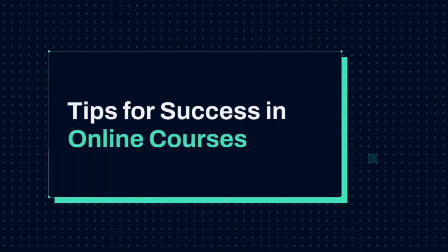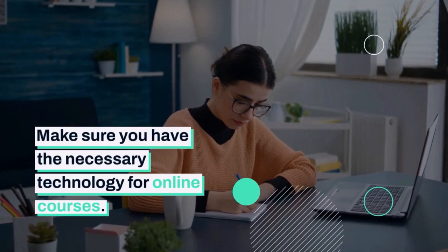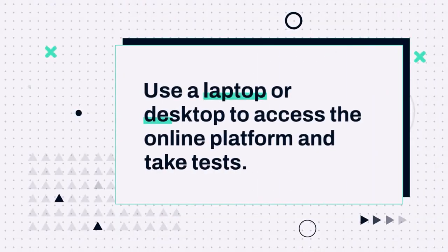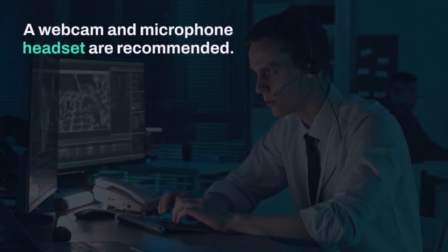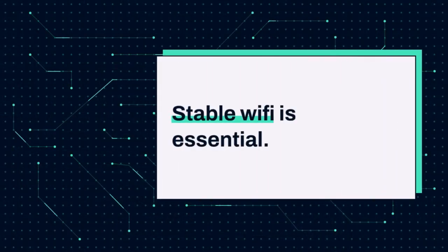Tips for Success in Online Courses. Make sure you have the necessary technology for online courses. Use a laptop or desktop to access the online platform and take tests. A webcam and microphone headset are recommended. Stable Wi-Fi is essential.